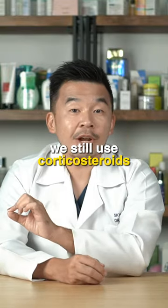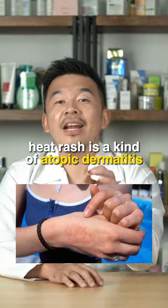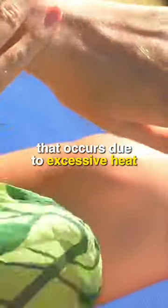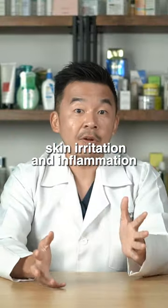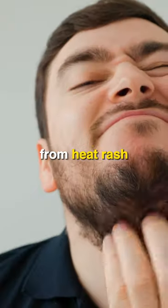One reason we still use corticosteroids on a daily basis is to reduce heat rash. Heat rash is a kind of atopic dermatitis, or inflammation that occurs due to excessive heat. This causes very mild skin irritation and inflammation, as well as over-drying of the skin.